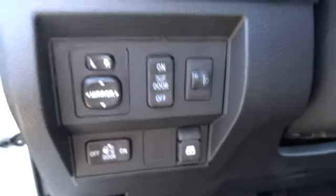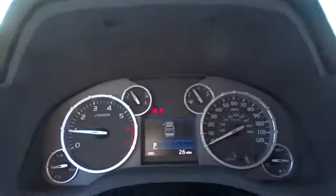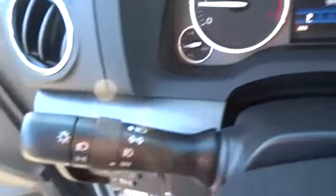Here are some of this vehicle's great options: anti-lock braking system, stability control, traction control, tow hitch, power steering, adjustable steering wheel, driver airbag, keyless entry, 4-wheel disc brakes, and cruise control.